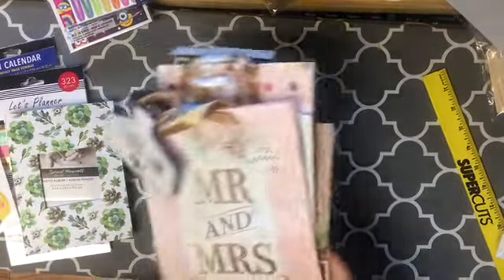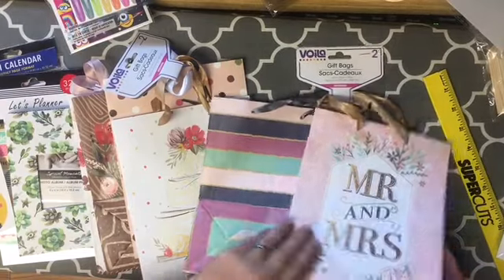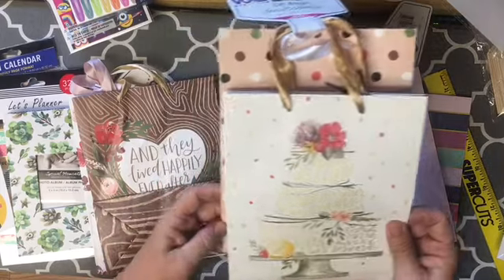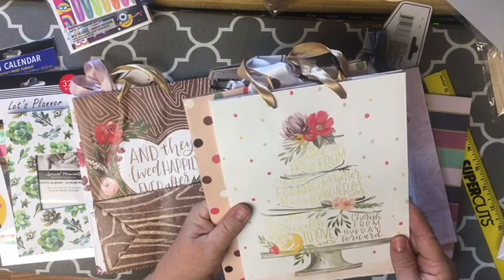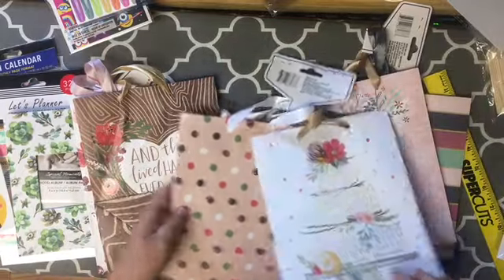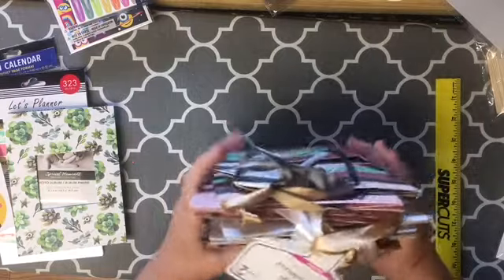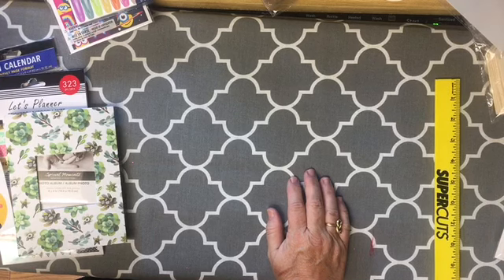For the wedding theme stuff I picked up some bags — the Mr. and Mrs. and the stripe. The Mr. and Mrs. bags have 'to have and to hold from this day forward, for richer for poorer, in sickness and in health, to love and to cherish' and 'they lived happily ever after.' By using those bags you get two of each — four images for a dollar.